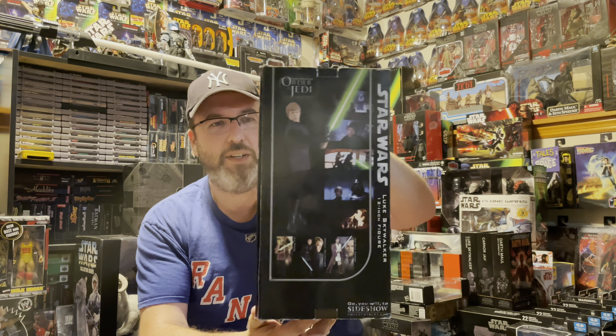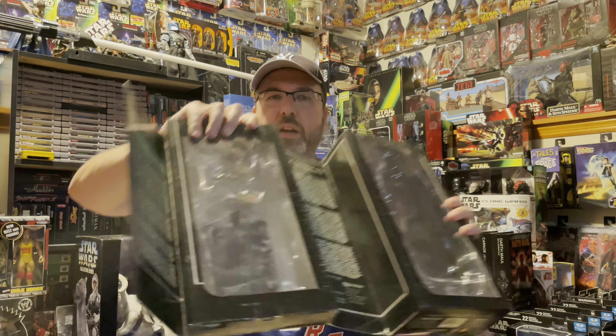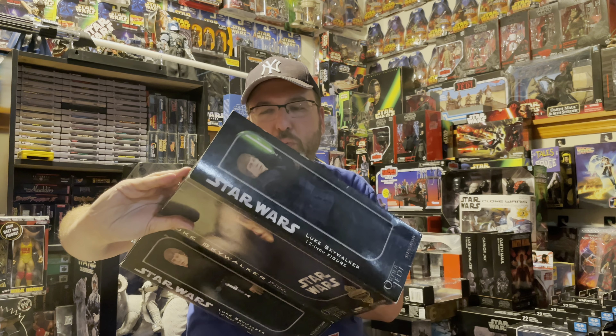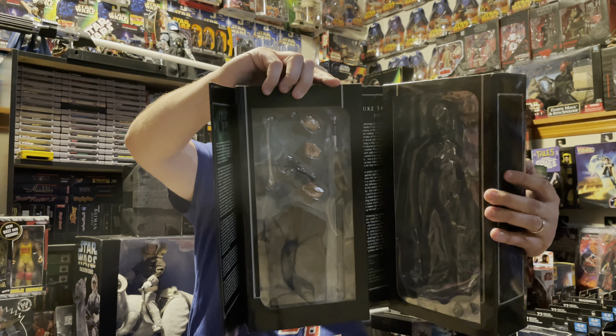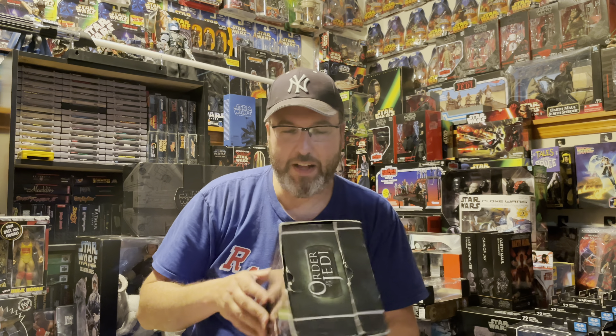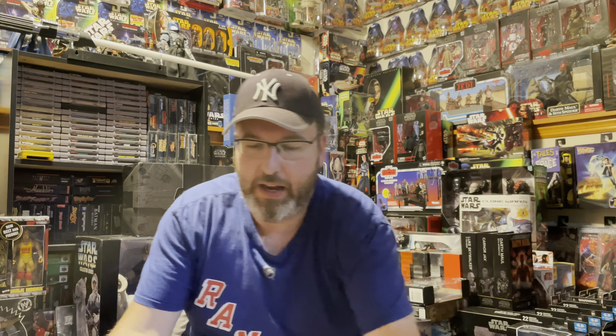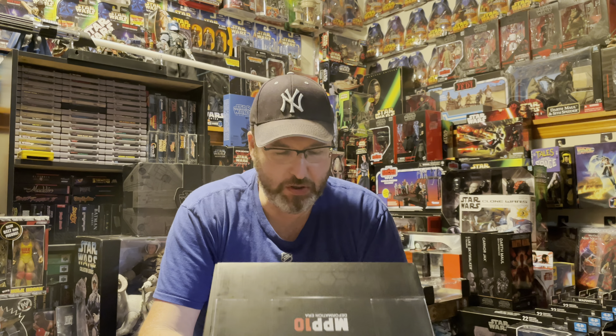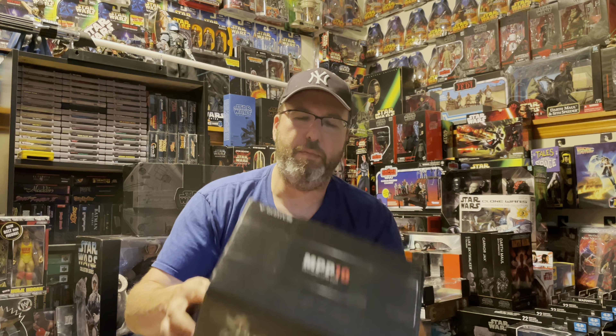So the Hot Toy Luke Skywalker came in this box and has a lot of options for clothes and accessories. You can put on his vest and take off the cloak. It also comes with the bone from Jabba's Palace when he's thrown into the Rancor pit — which is really neat. So yeah, lots of neat options with it — really glad to have that.